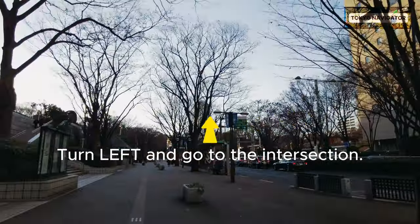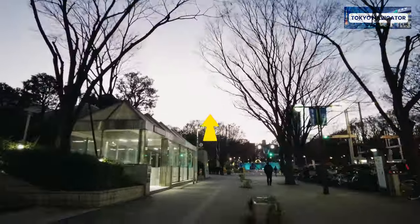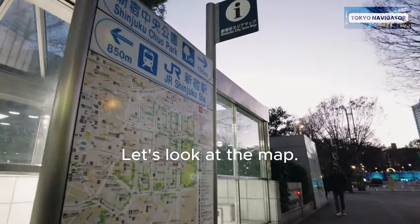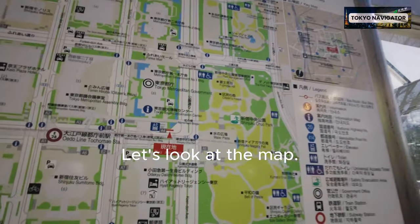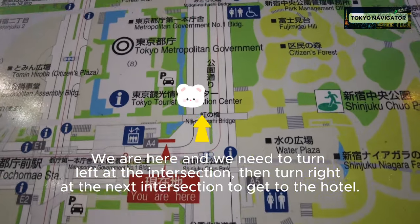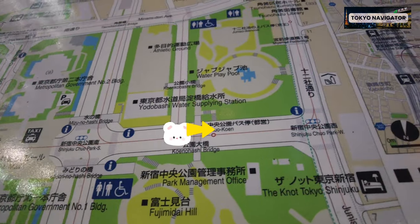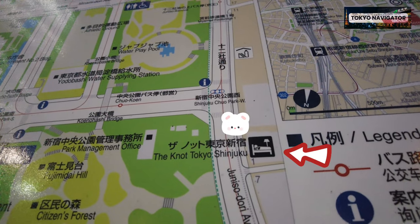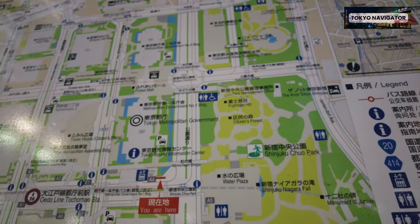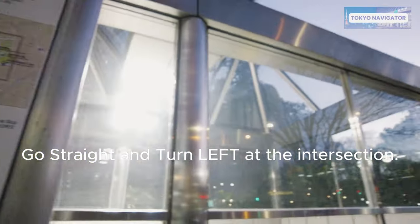Turn left and go to the intersection. Let's look at the map. We are here and we need to turn left at the intersection, then turn right at the next intersection to get to the hotel.